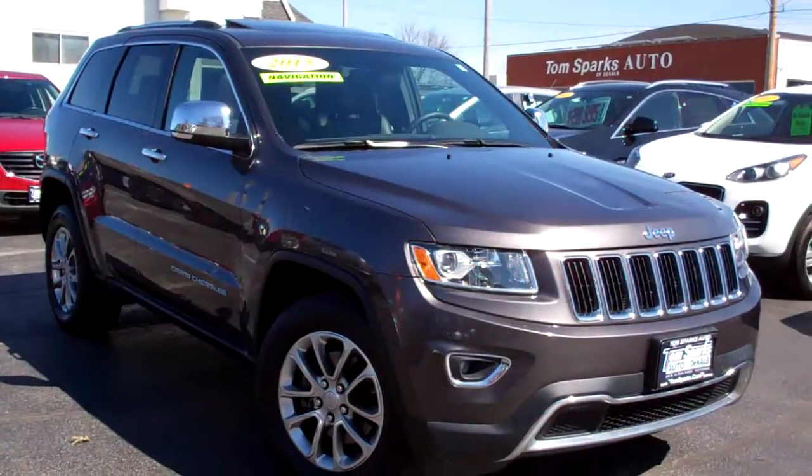Brad Mayo, Tom Sparks Auto, DeKalb, Illinois. Hey, check this one out — 2015 Jeep Grand Cherokee.